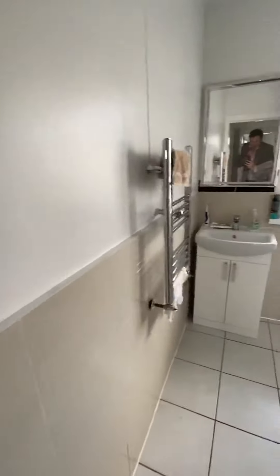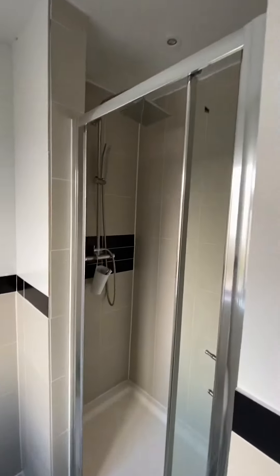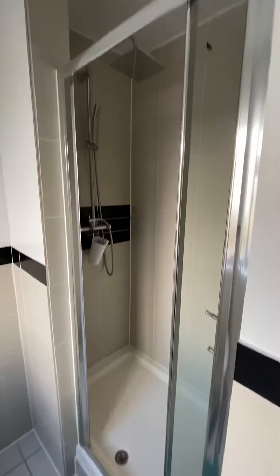Now as we go upstairs, you've got a fully tiled shower room, a push-button toilet, a walk-in shower cubicle, and a rain forest shower head.